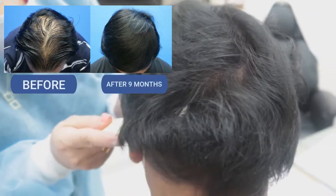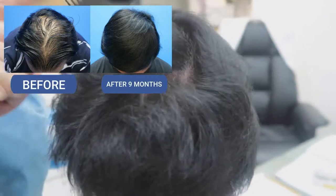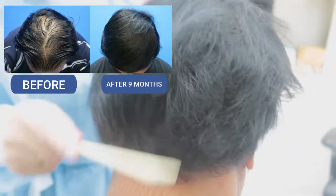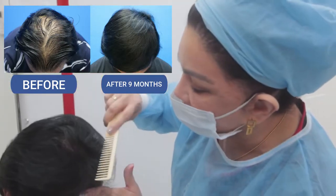In fact, there's no evidence or any marks to show that the patient underwent the procedure of FUE 3000 grafts. So these are the 9-month results post FUE of 3000 grafts.